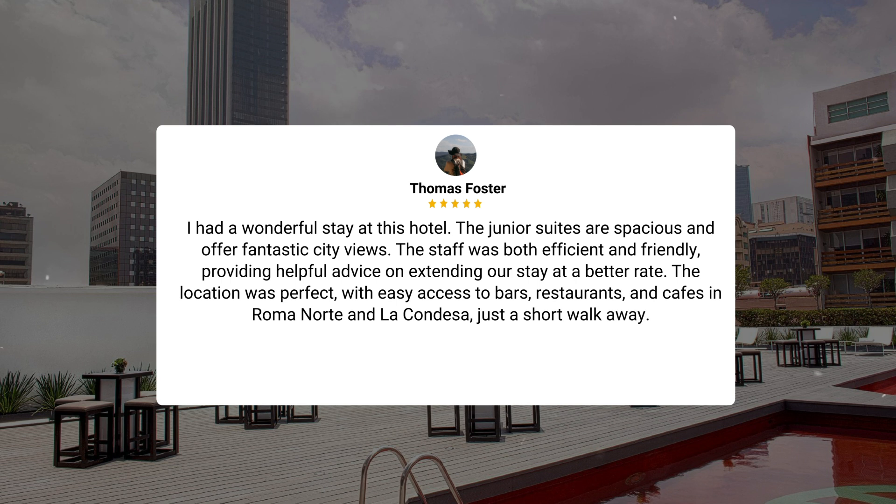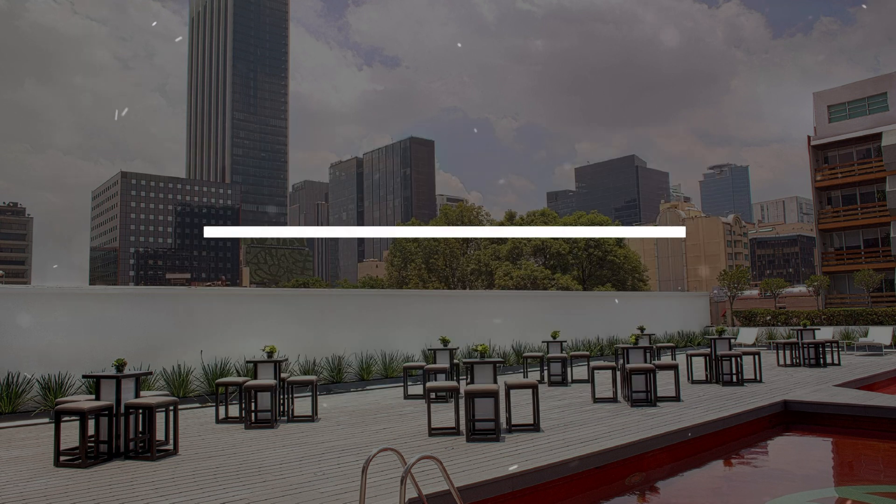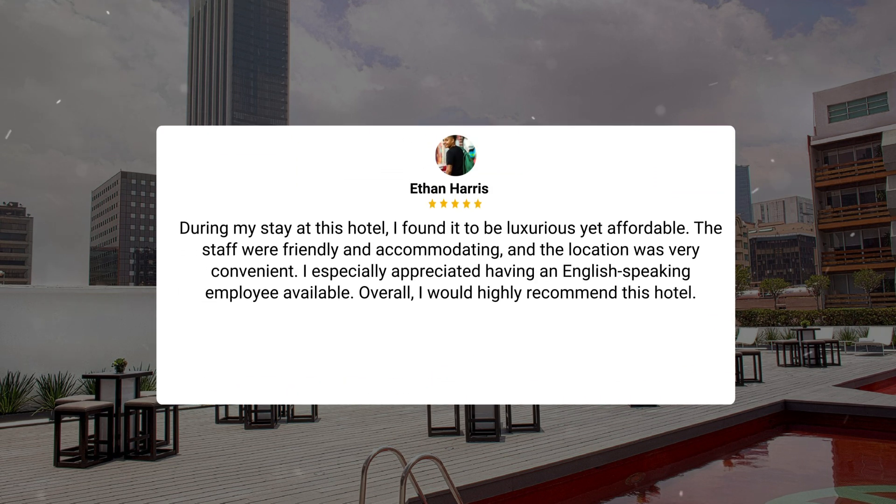Here's what other travelers have to say about this hotel. I had a wonderful stay. The junior suites are spacious and offer fantastic city views. The staff was both efficient and friendly, providing helpful advice on extending our stay at a better rate. The location was perfect, with easy access to bars, restaurants, and cafes in Roma Norte and La Condesa, just a short walk away. I found it to be luxurious yet affordable. The staff were friendly and accommodating, and the location was very convenient. I especially appreciated having an English-speaking employee available. Overall, I would highly recommend this hotel.